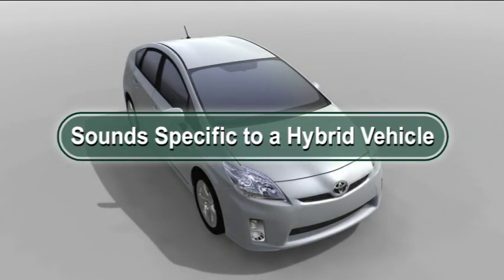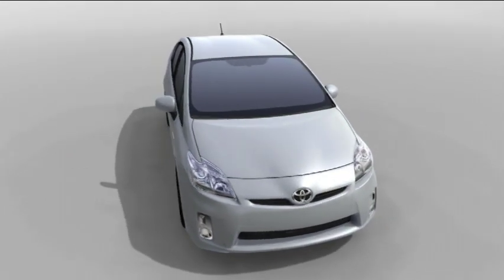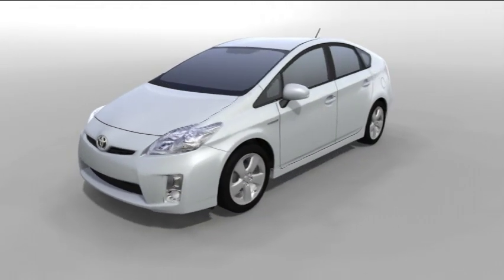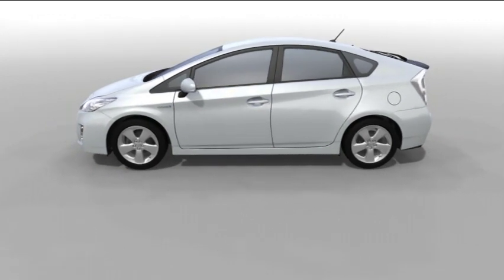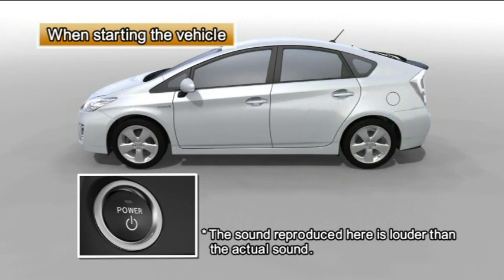Sounds specific to a hybrid vehicle: after the hybrid system starts, it sometimes produces sounds specific to a hybrid vehicle, but this is not abnormal. When the vehicle starts, there is an audible sound from the back of the vehicle.